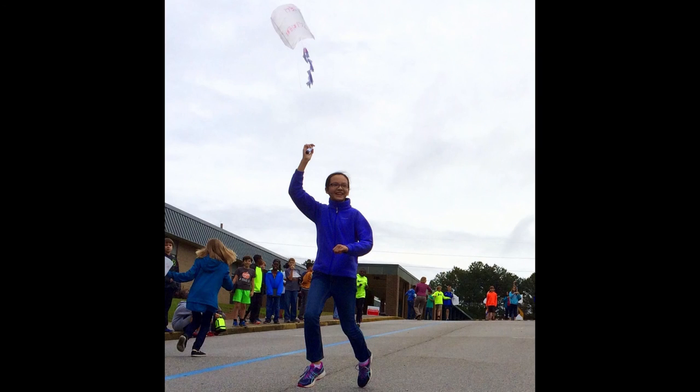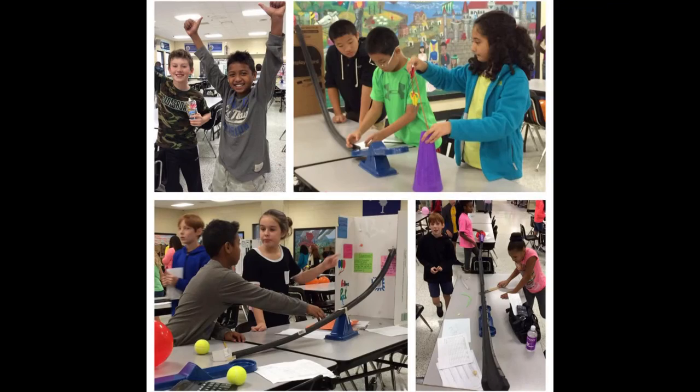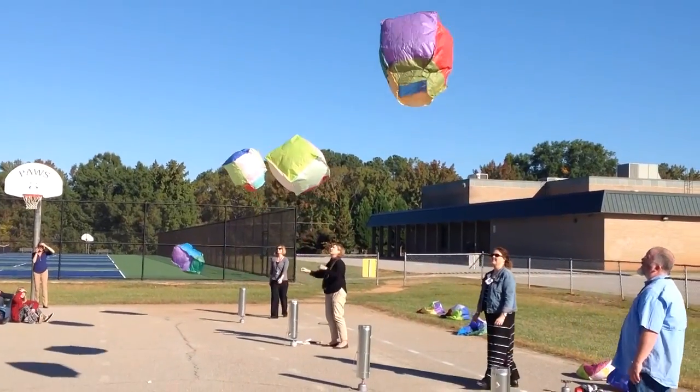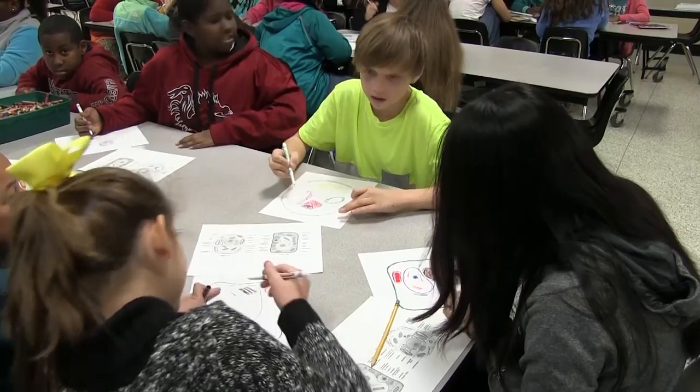Our project-based learning approach makes the STEAM model unique and allows students to expand their creativity, all while making connections across all content areas. We ensure this by providing our students with STEAM Fridays. On STEAM Fridays, students alternate between self-selected STEAM clubs or whole team morning meetings.